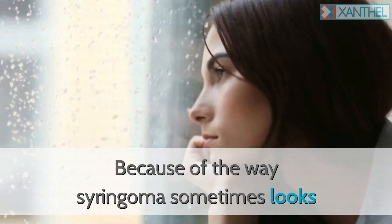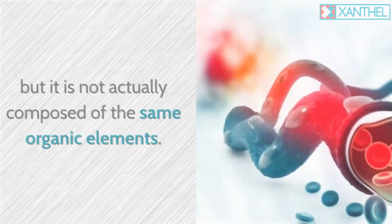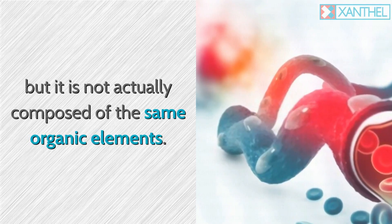Because of the way syringoma sometimes looks and feels, it can easily be mistaken for xanthalasma, but it is not actually composed of the same organic elements.